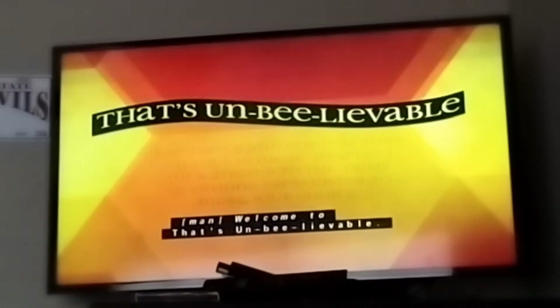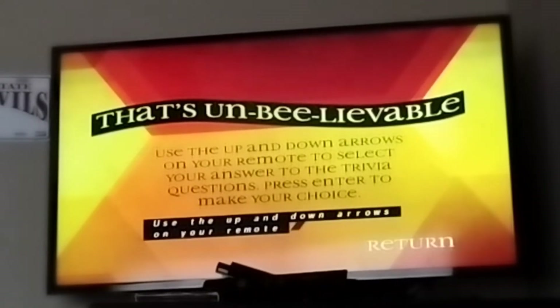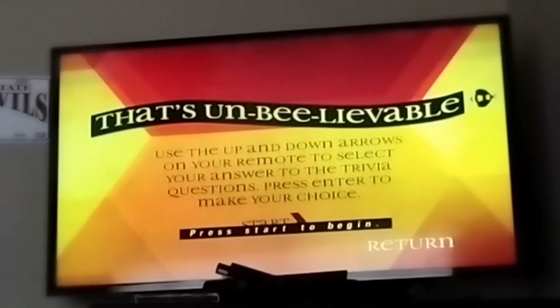Welcome to That's Unbee-lievable, where you can hear all about the buzz on bees. Use the up and down arrows on your remote to select your answer to the trivia questions. Press enter to make your choice. Press start to begin.